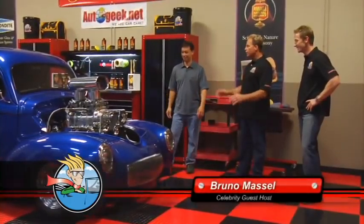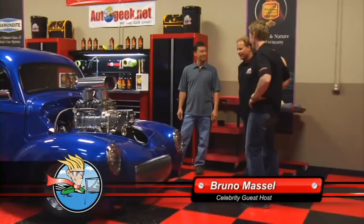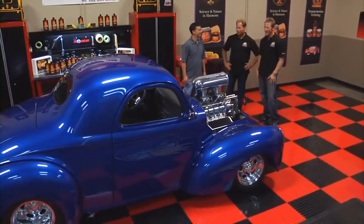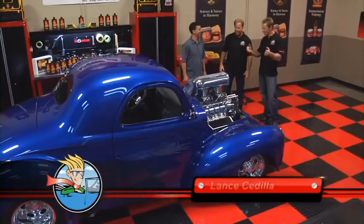Looks like you brought us a 1941 Willys Coupe. Yes, and this thing's bad! Now this is right up my alley. I'm a drag racer, so when you rolled in here just listening to this thing, it made my whole day. It's shaking the air — you can feel it.